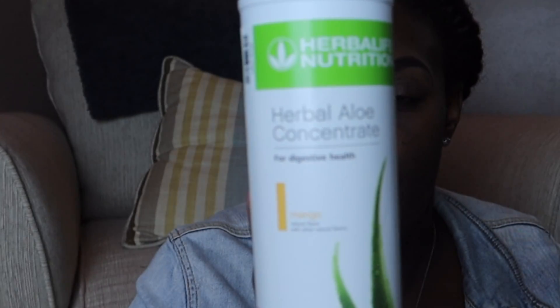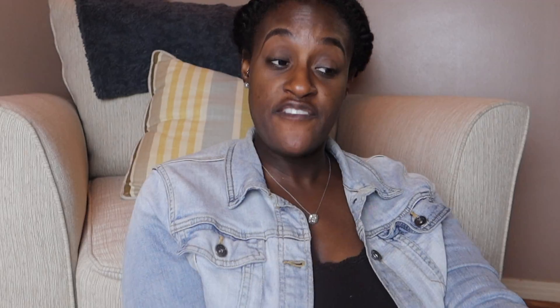I picked up the Herbal Aloe Concentrate in the Mango flavor. It's good for digestive health. I usually put this in my tea, and sometimes I put a scoop of it in my water. The instructions say to mix three partial capsules for 48 ounces of water. I love the Mango flavor — I wanted to buy the big gallon but it was too pricey.